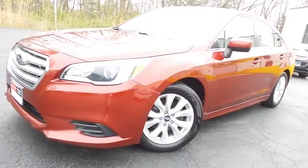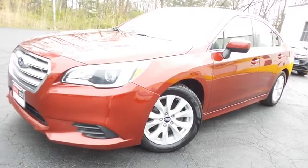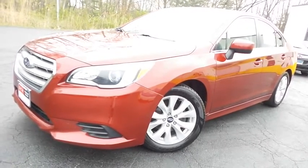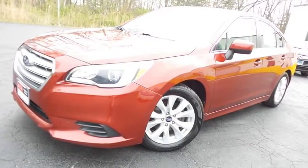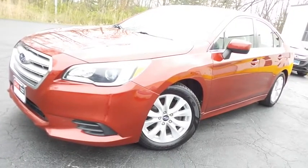Come down to Honda of Nanuet today and test drive this beautiful, extra-clean, fuel-efficient 2016 DCH Economy pre-owned Subaru Legacy with symmetrical all-wheel drive, Bluetooth, reverse camera, heated front seats, and only 52,000 miles.